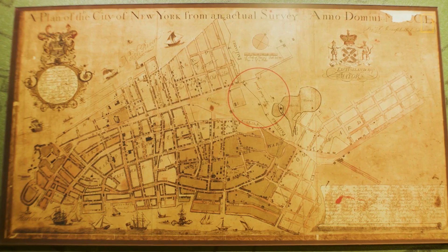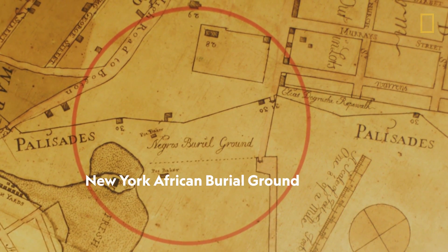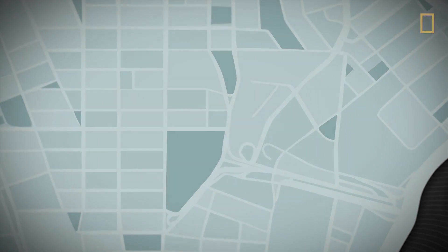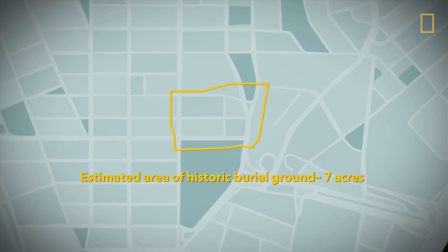After they found the human remains, they went back to the historical maps and realized they had just rediscovered the New York African Burial Ground. 419 individuals were excavated, and that's out of an estimated 15,000 individuals over 6.6 acres of land.